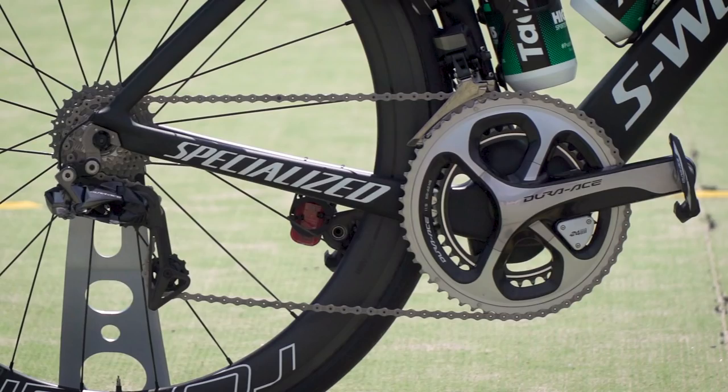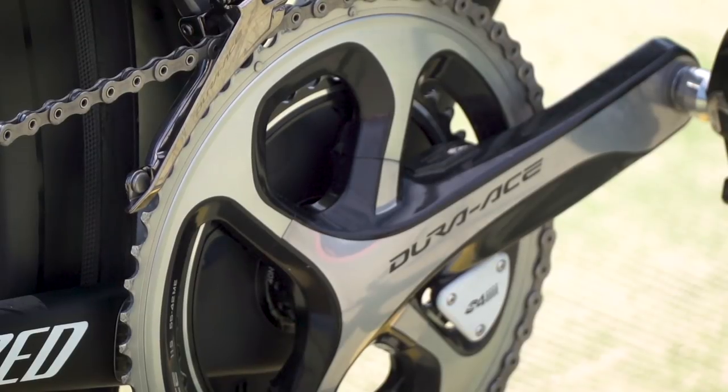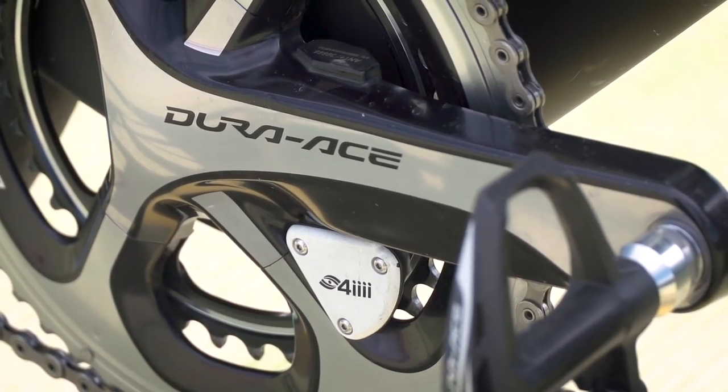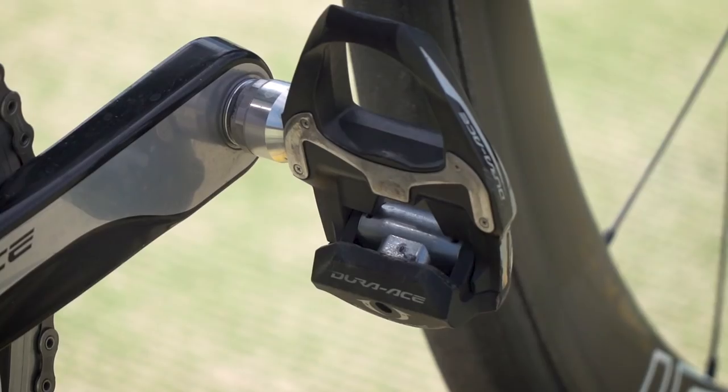Like the shifters, the front and rear derailleurs are the new Shimano Dura-Ace Di2. The chain set is a slightly older style Shimano Dura-Ace, and that's because Bennett uses a 4i power meter — it's double-sided, so there are readings taken on the right leg and on the left leg, giving independent leg readings and a load of other really rich data to look at after he's finished racing.